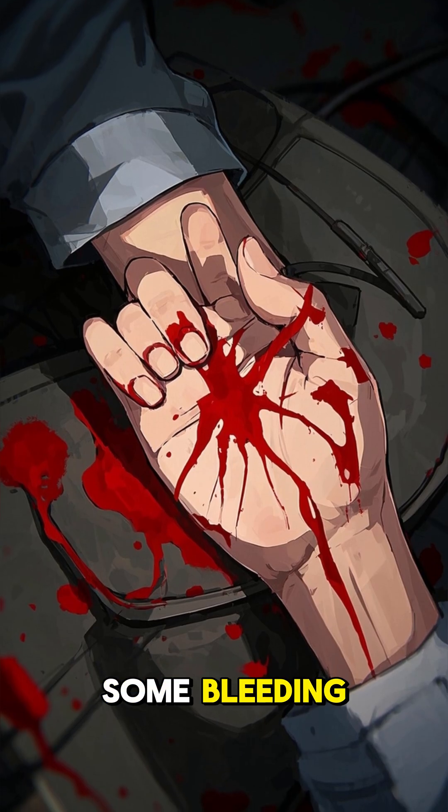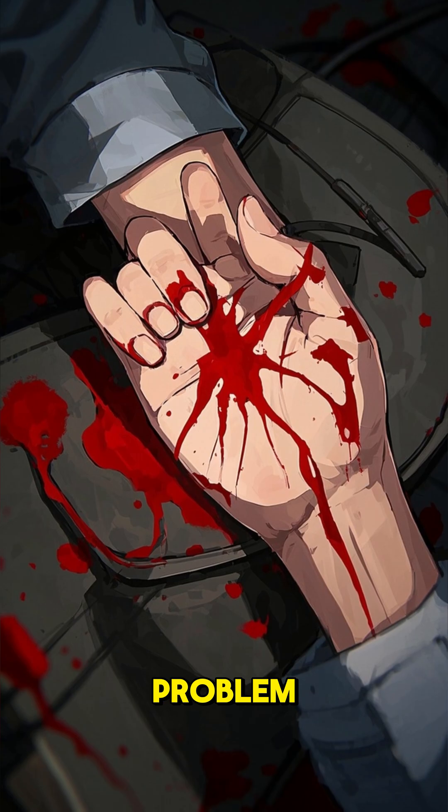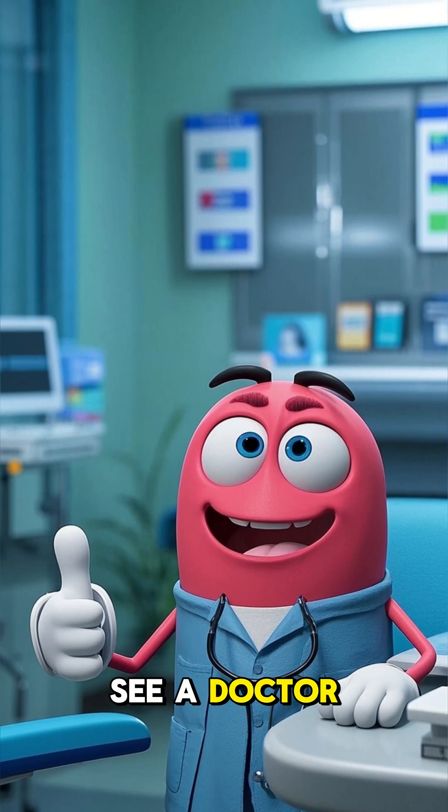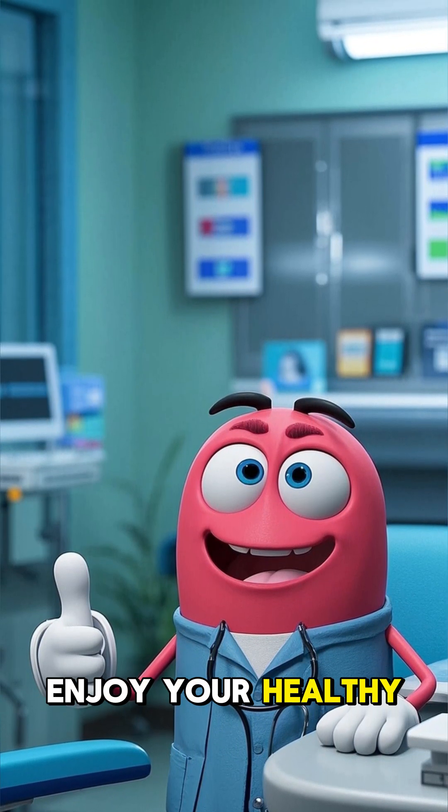They can cause some bleeding, but it's usually not a serious problem. So if you have any of these conditions, see a doctor. But otherwise, enjoy your healthy gut.